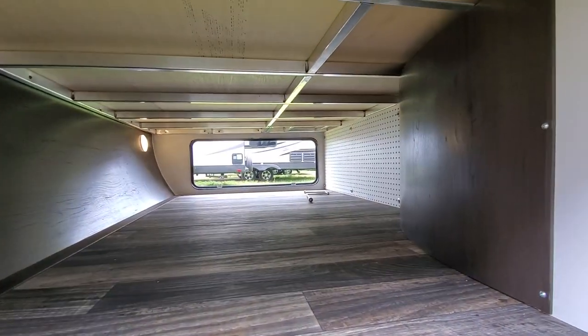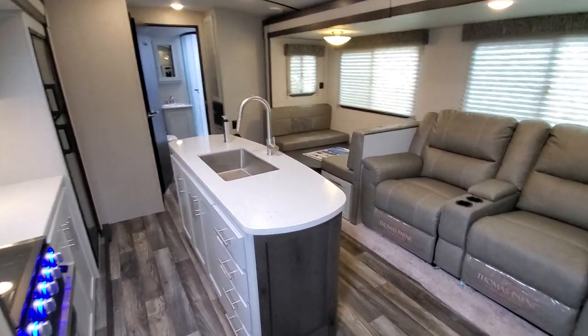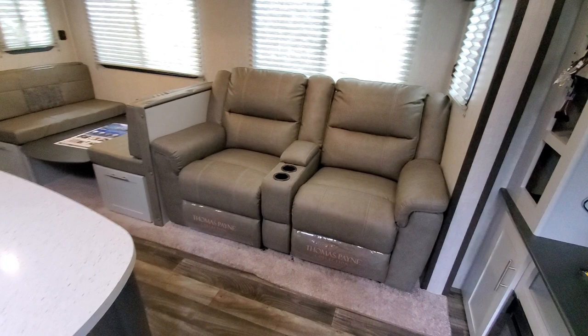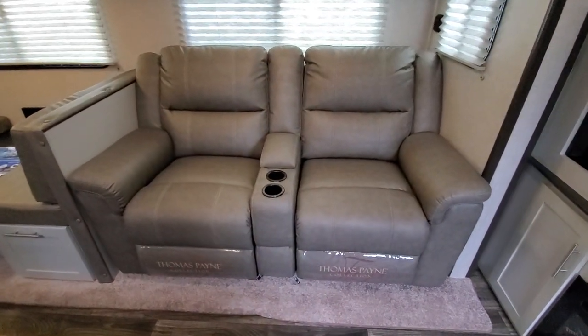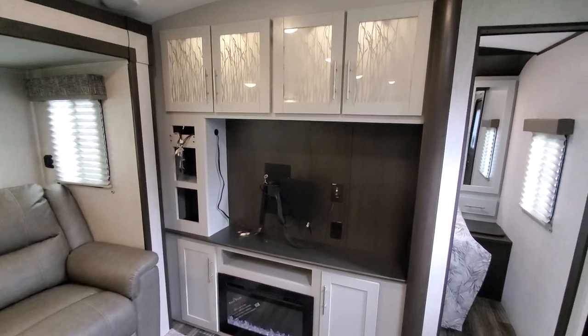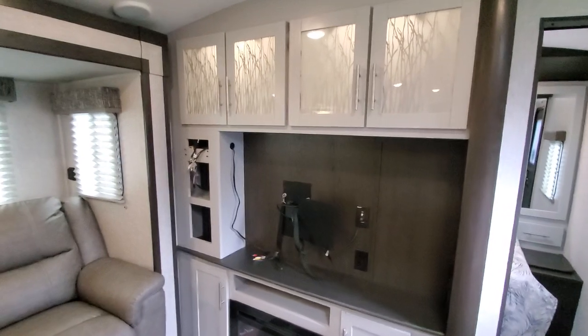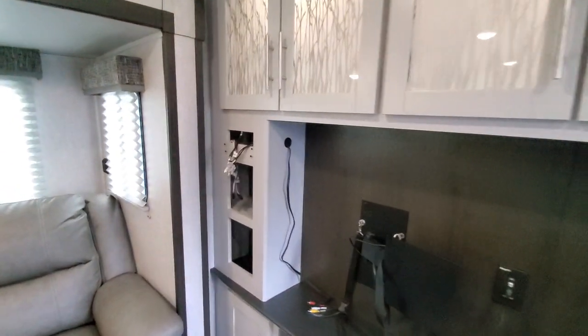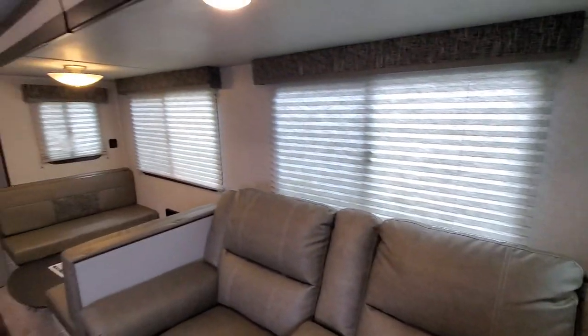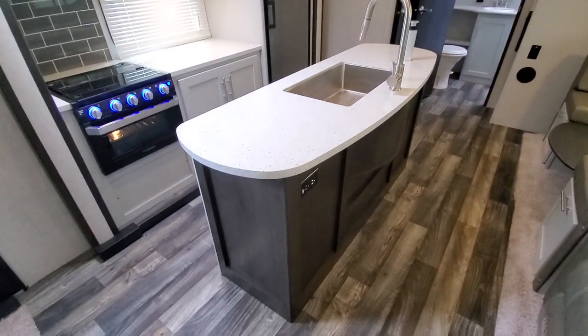Huge nice pegboard. Alright, let's go inside. Nice theater seating, high-end fifth wheel furniture, and a fireplace — that's one thing they changed as well. Comes with the television on a swivel bracket and the radio up in the corner. Nice big windows, beautiful island.